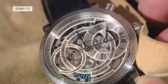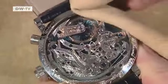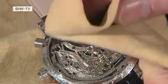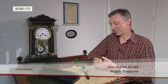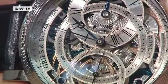Once they're finished, the Grieb and Bensinger masterpieces are put into platinum cases. Most of their customers are in Asia, Russia and the US. I hope that people who buy the watches actually wear them and have fun with them — and that when they put them on, they say, I've bought something beautiful, I have an original.